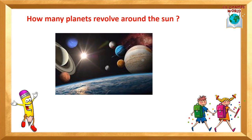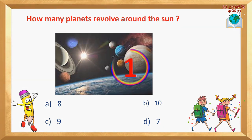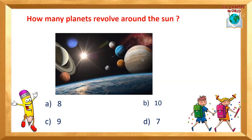many planets revolve around the sun? Options are: A) 8, B) 10, C) 9, D) 7. Yes, the correct answer is option A — 8. There are 8 planets which revolve around the sun.